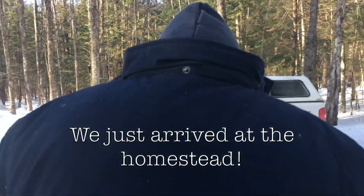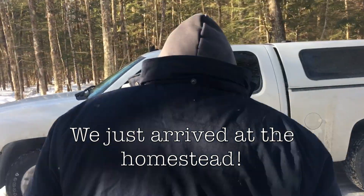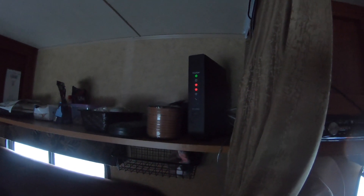It's zero degrees and the wind chill is negative 17. I just got in the trailer and I turned on the router. I just have to wait for that to work and then I can test my phone.